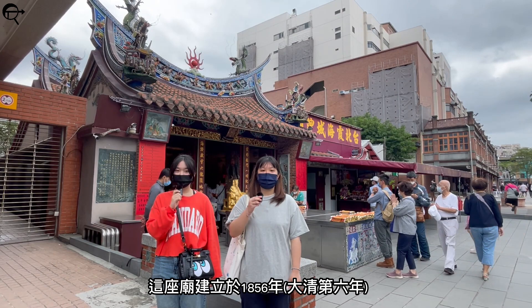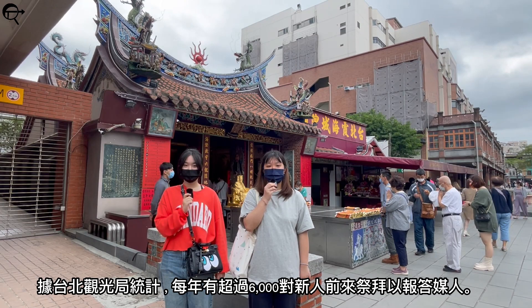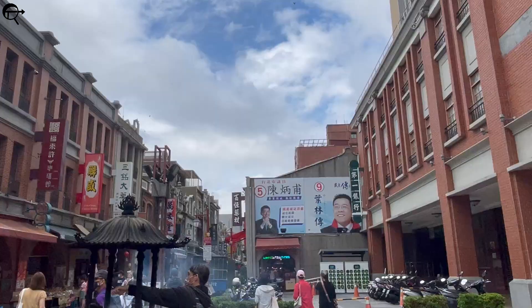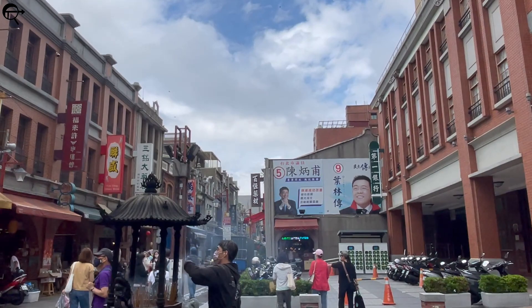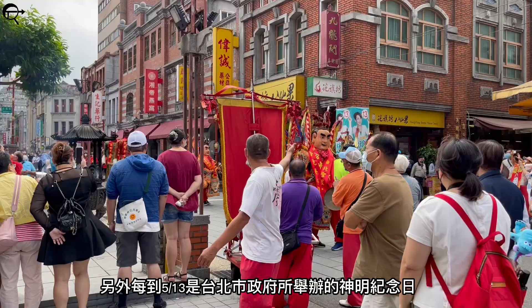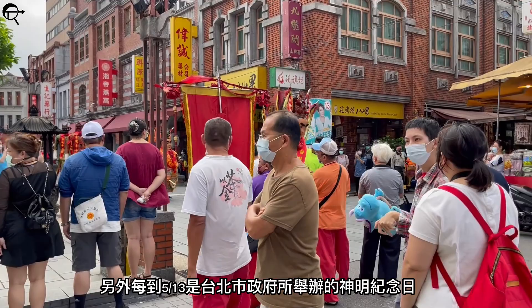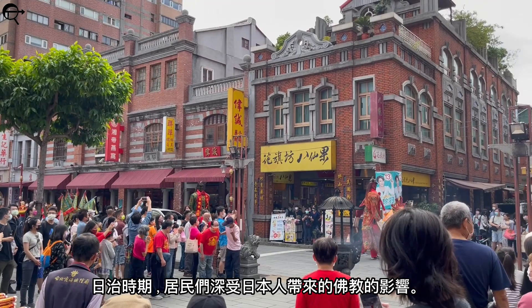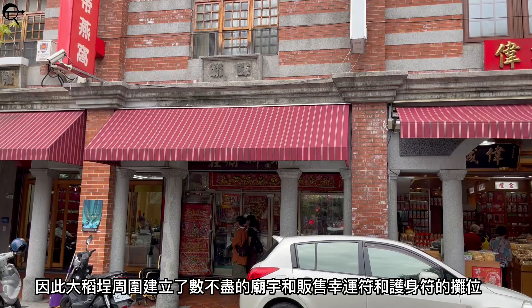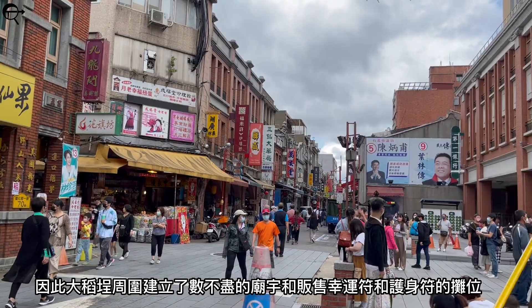According to the Taiwanese Tourism Bureau, over 6,000 couples came with a tribute to return the matchmaker's favor each year. Nowadays, young adults come to this temple to pray for a successful love life and wealth. Also, on May 13th, there will be an Anniversary for the Gods, a celebration hosted by the Taipei city government. During the Japanese colonization, the Japanese influenced the residents to adopt Buddhism, which impacted today's Da Dao Chen area to contribute heavily to Buddhism, with countless temples established around the district as well as small stores selling amulet holders and lucky charms.